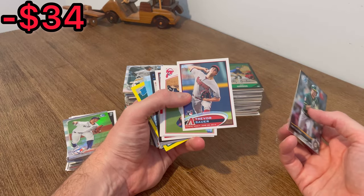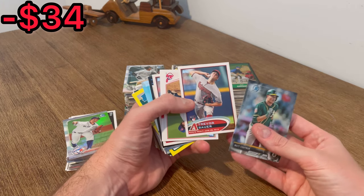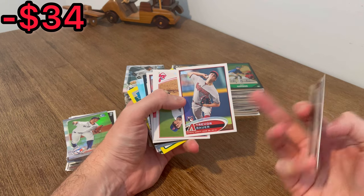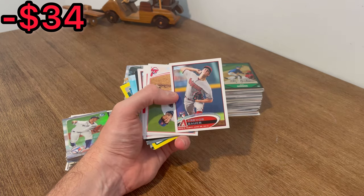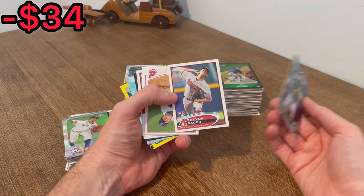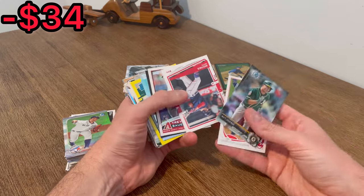And then a Trevor Bauer rookie card. He's now playing for a team in Mexico — him and Robinson Cano are on the same team, and they ended up beating the Yankees, I think four to three. That being said, do you think Trevor Bauer will end up back in the MLB at some point? I thought he would have already made a team, so that does have me questioning if he ever will. Let's go ahead and do that one as the next Easter egg.